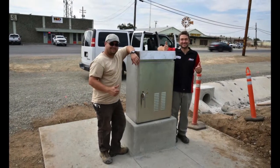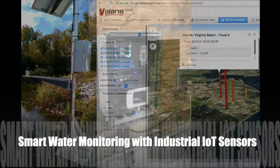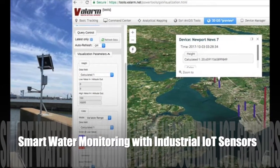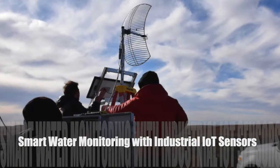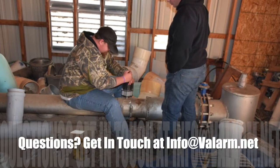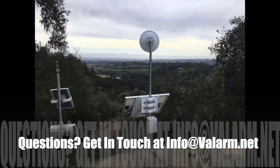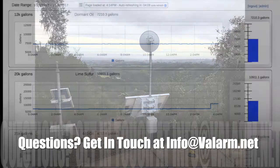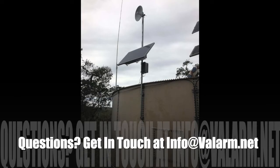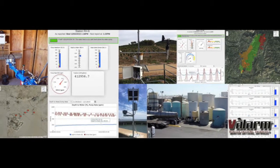That's your quick overview of some of the ways that our customers apply smart water monitoring applications with industrial IoT sensors. If you, your teams, or your organization need these or other water monitoring systems, then please don't hesitate to get in touch with us at info.balarm.net.